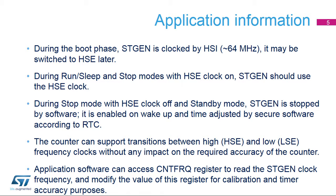During run, sleep, and stop modes with HSE clock on, STGen is clocked by HSE. During stop mode with HSE off, or during standby mode, STGen is stopped by software.